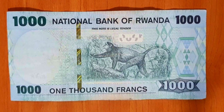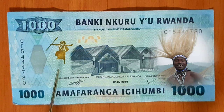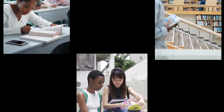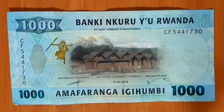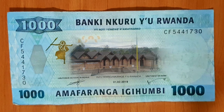The next note is blue, Igihumbi, 1000. On one side we've got the golden monkeys, which you can go and see in Volcanoes National Park. On the other side, we have a traditional Intori dancer in gold, dancing above the ethnographic museum at Huye — formerly Butare — which is the main university town in Rwanda, about three hours south of Kigali. This is a large museum with geological, historical and cultural exhibits.